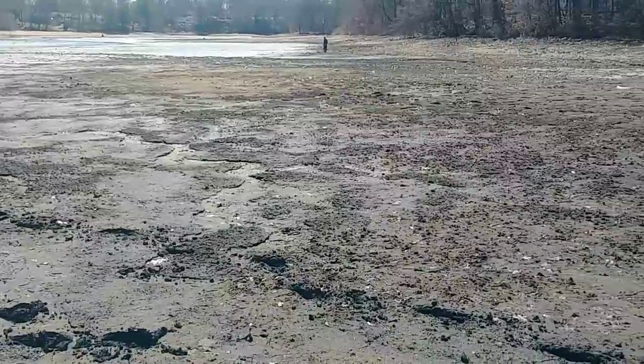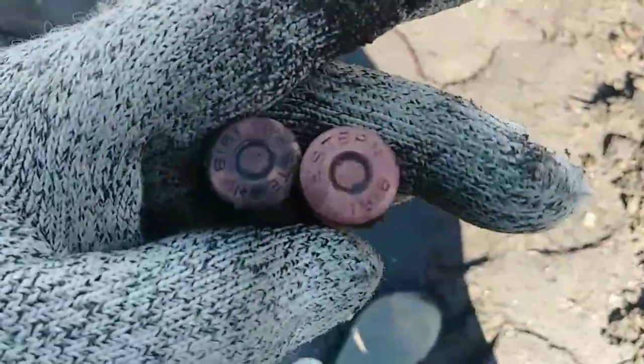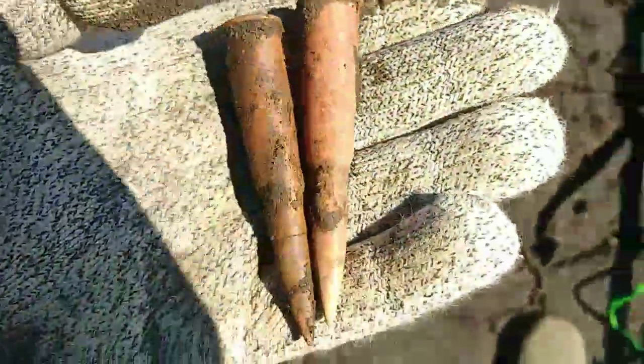Let's do this. These are a little different from the bullets I usually find here — they say Western 1918 on them.